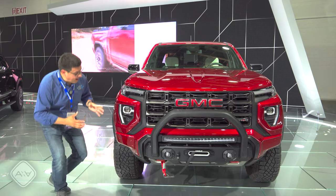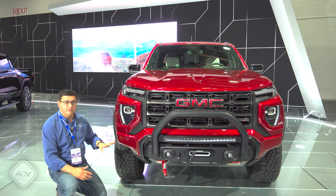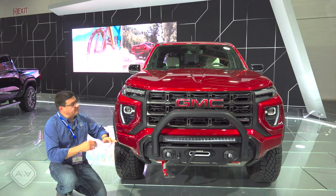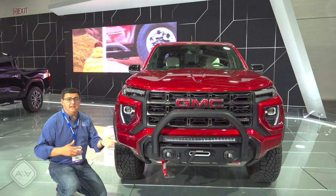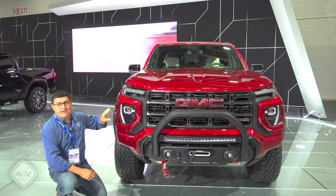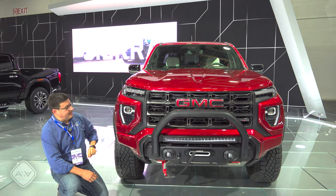This is the AT4X trim, but all versions are going to be getting a very similar bumper, including this cutout right here to help improve approach angles. I was surprised that they didn't decide to give this multiple different bumpers, so all versions of the Canyon are going to be a little bit more rugged-looking than we find in the Colorado, which is closely related from Chevy. All models are going to have full LED lighting up front — LED accents, LED turn signals, LED headlights.